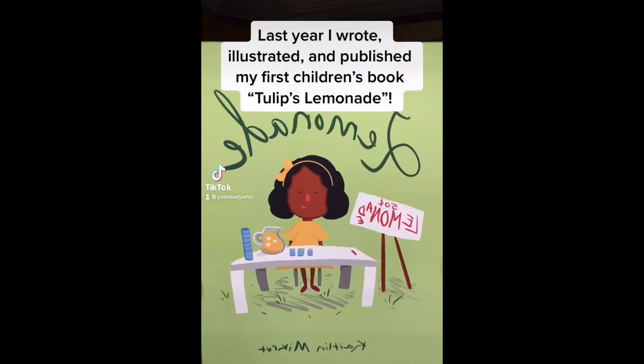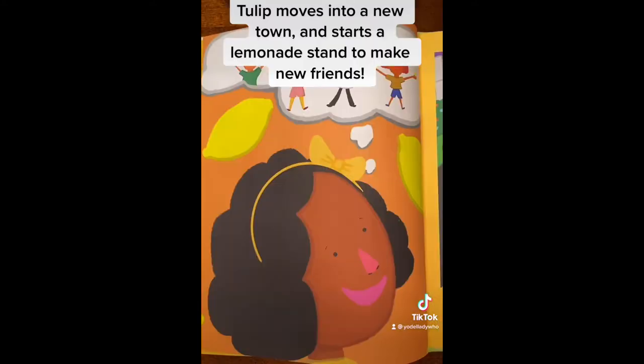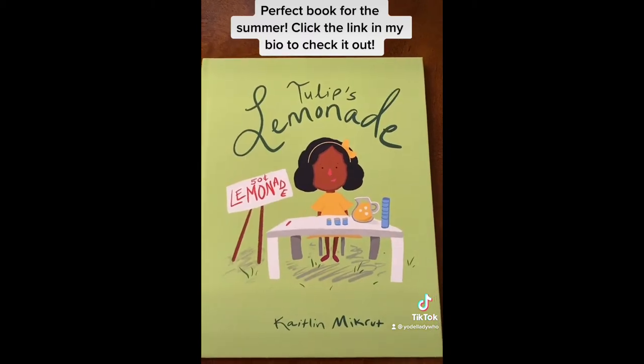Hi, I'm Caitlyn. Last year I wrote, illustrated, and published my first children's book, Tulip's Lemonade. This book is about Tulip who moves into a new town and starts a lemonade stand to make new friends. Honestly, it's the perfect book for the summer. Click the link in my bio to check it out.